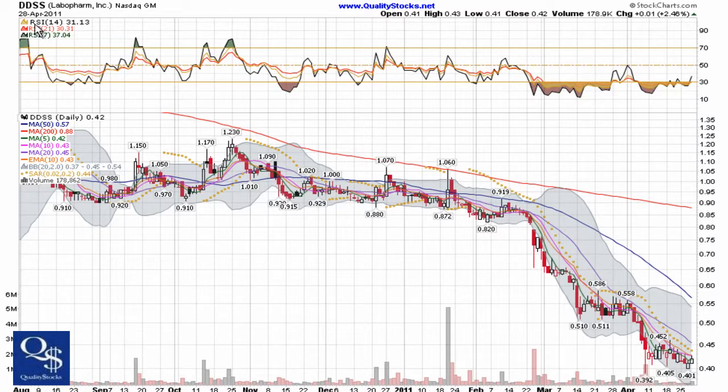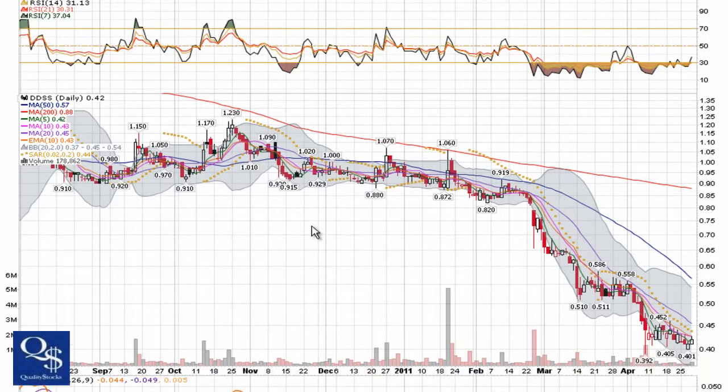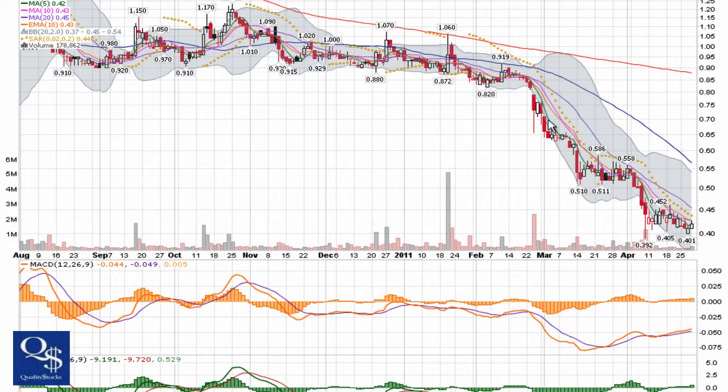This is a NASDAQ global market stock trading under ticker DDSS. I've looked at this chart in the past — a classic case of being in a pretty steep fall, trying to form a base, falling through it, trying to form a base again, falling through it, and once again trying to form a base.